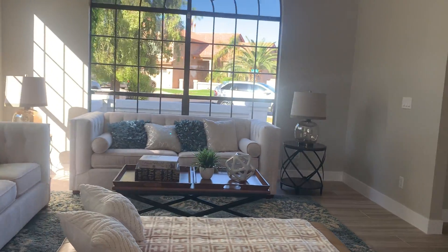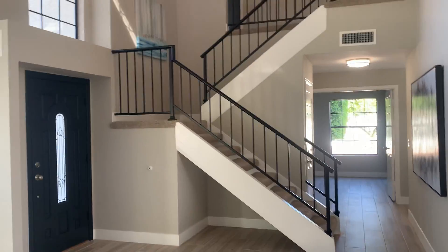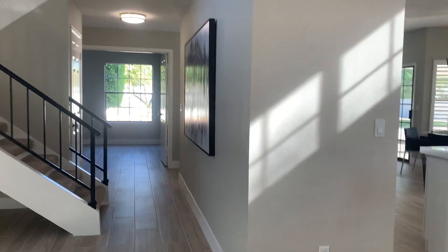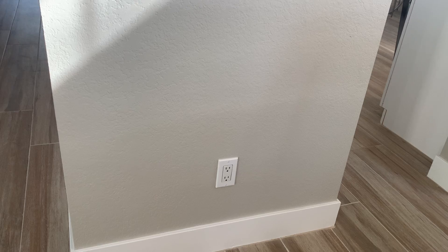This is located in Central Scottsdale off 100th and Sweetwater. Recently remodeled. They have a nice two-tone taupe paint, beautiful wood plank tile, and then a six-inch baseboard throughout.